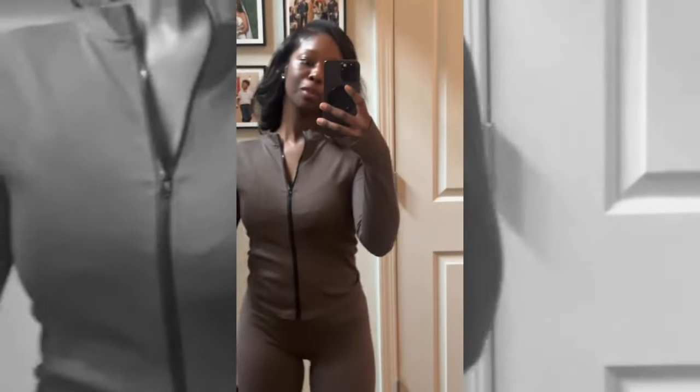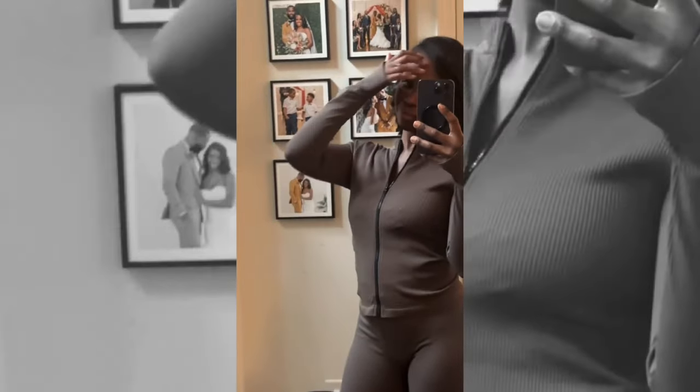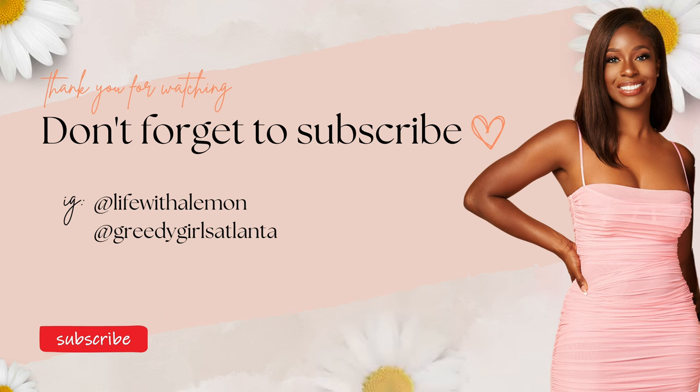Don't say 'oh look at Alex acting brand new,' because I am — I am! I've been working super hard on myself so I am really excited about these results. Thank y'all for watching today — make sure you like and subscribe and I'll see you next time.